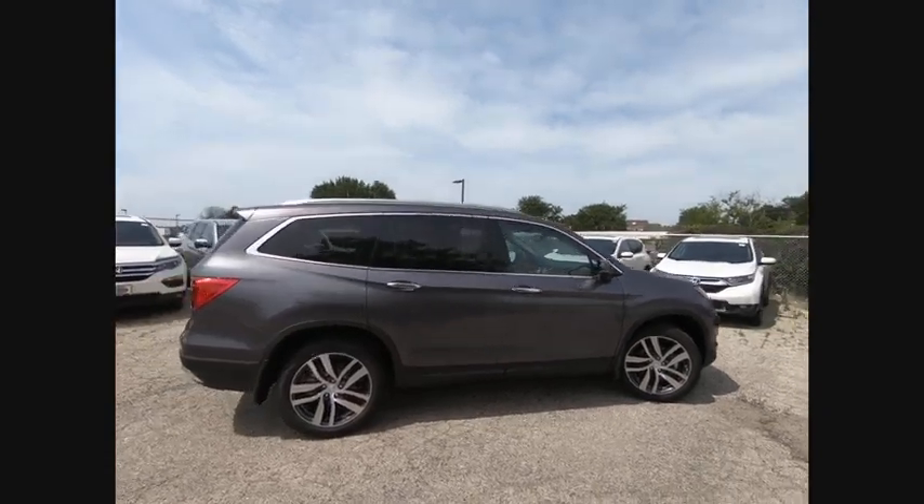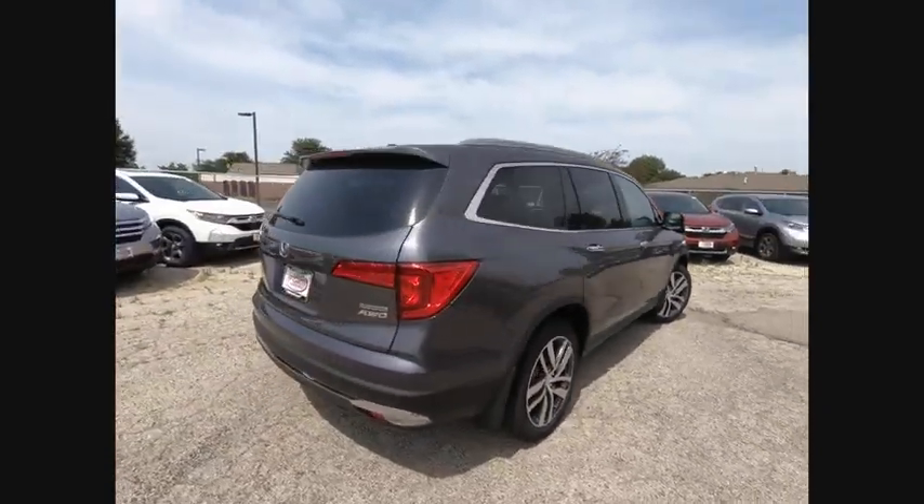And it is priced below $45,000. This vehicle has less than 100 miles.